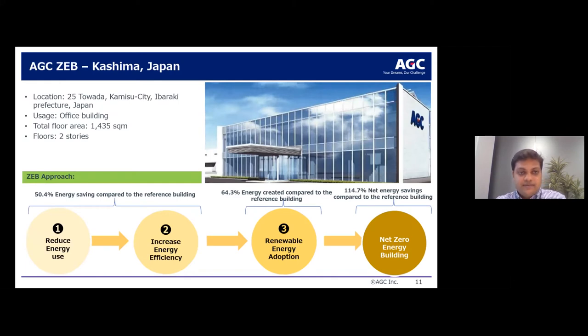Here is a zero energy building we built for ourselves in Kashima, Japan. The total floor area is about 1,435 square meters spread across two stories. The building achieves 50.4% energy saving compared to the reference building. In terms of renewable energy, it generates 64.3% of energy compared against a reference building, for a net energy savings of 114.7% compared with the reference building.